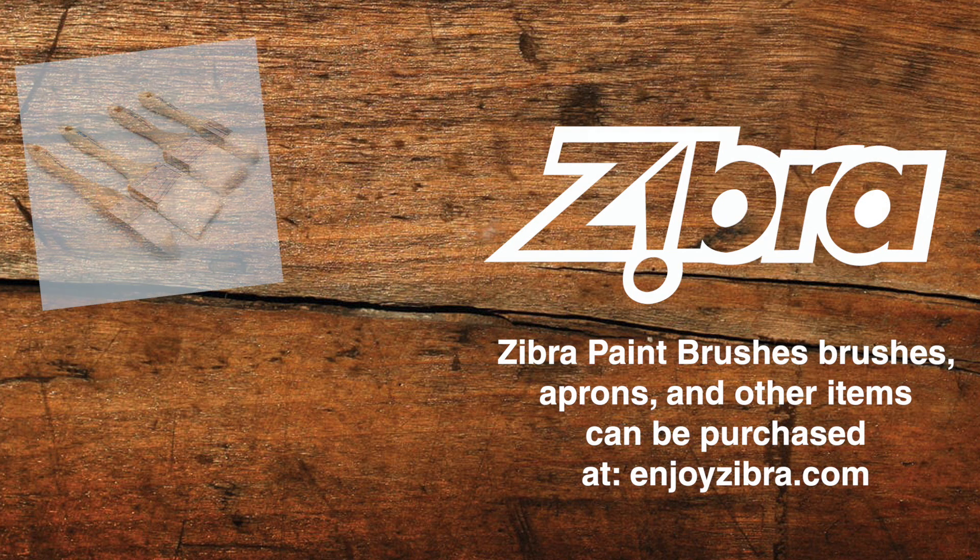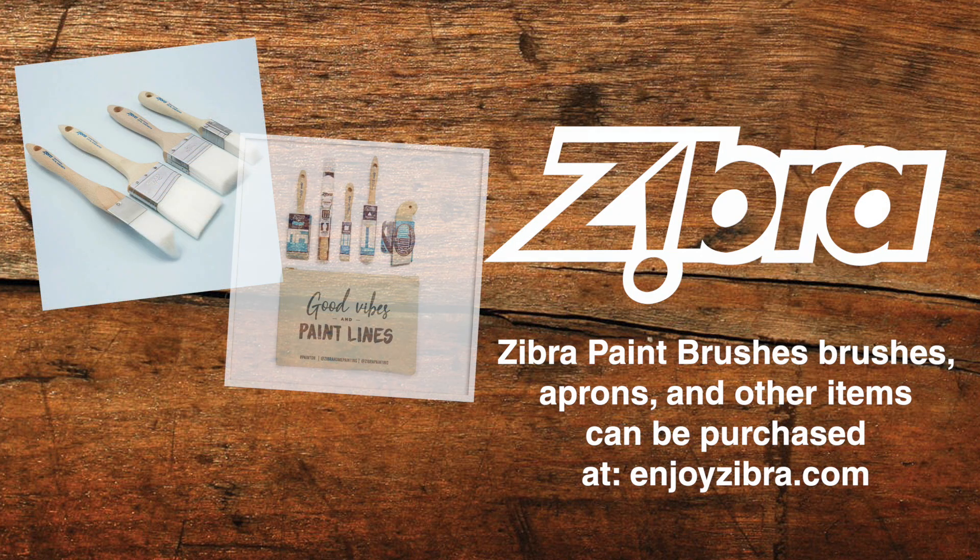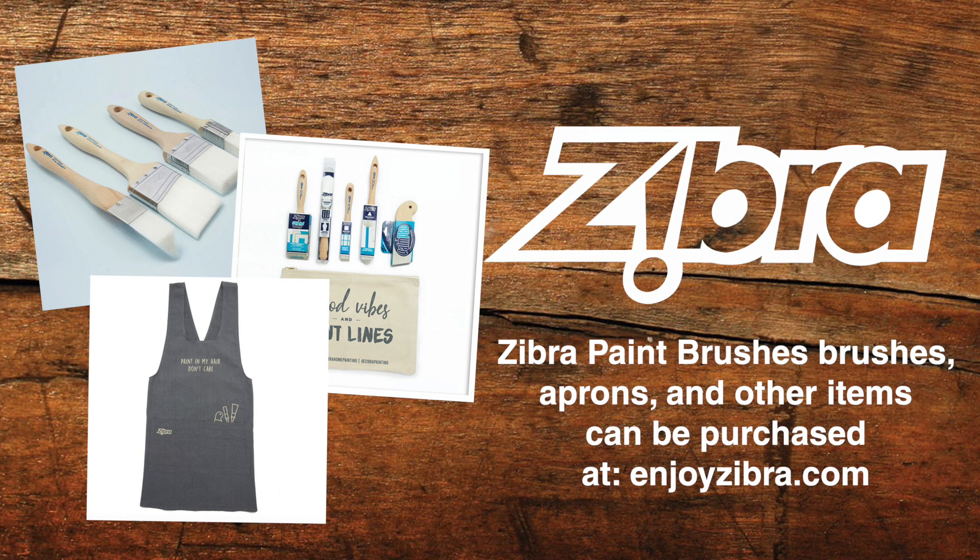This podcast is sponsored by Zebra, makers of the high-end yet affordable line of application-specific paintbrushes. Zebra's new website is up at enjoyzebra.com — take it for a test drive. It's more than an ordinary product website; there is plenty of inspiration as well as a cool quiz that guides you to the ideal Zebra paintbrush for your painting application. You can peruse paintbrushes, apron designs, and new paintbrush kit offerings that come in a unique canvas bag. Any purchase of $35 or more means free shipping for those living in the United States.